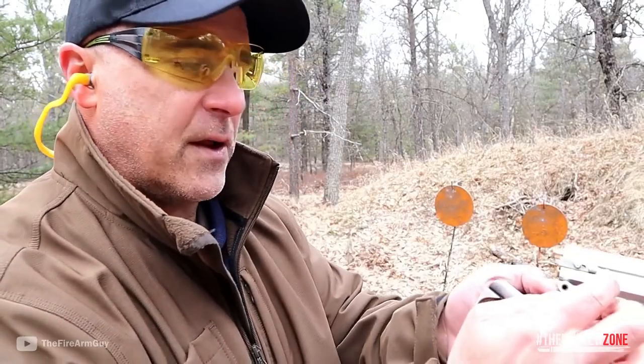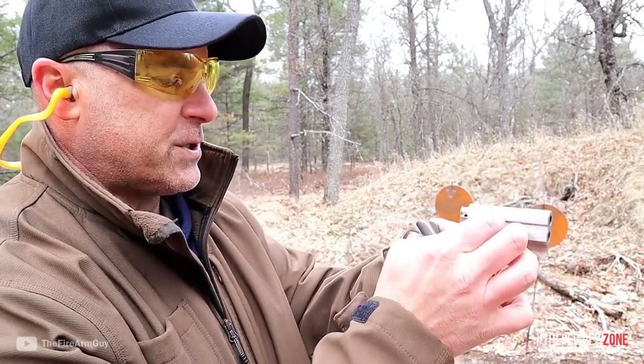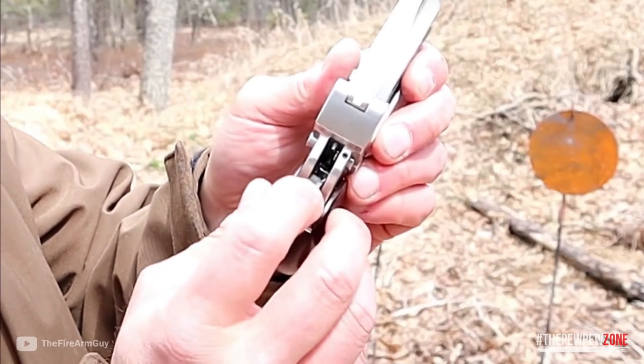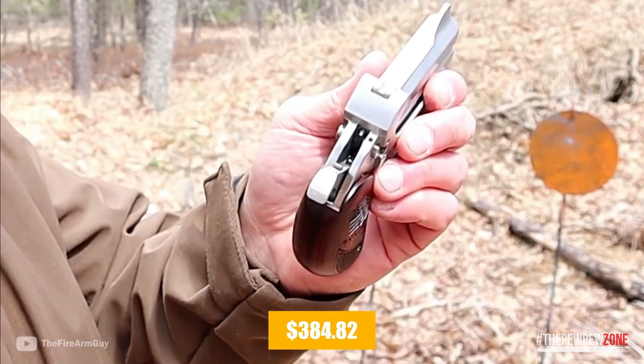The backup has a spring-loaded can-blocking lever, retraction firing pins, and a cross-bolt safety. This affordable, lightweight option costs only $384.82.